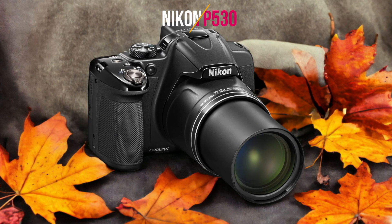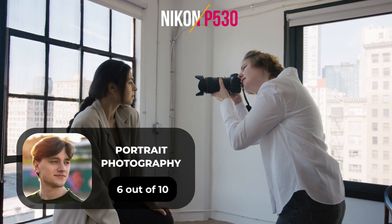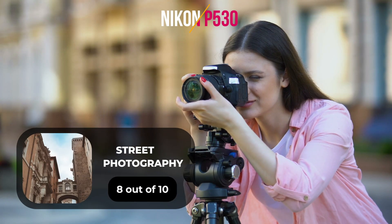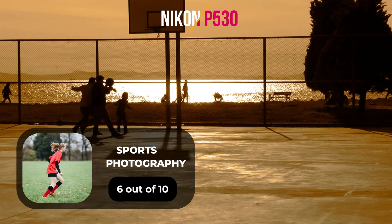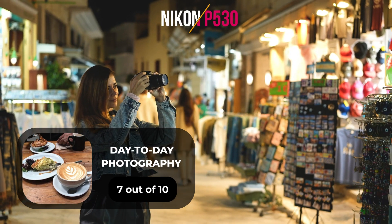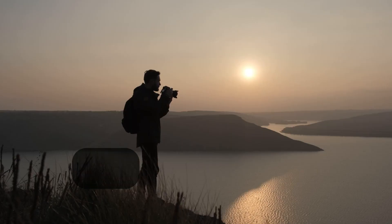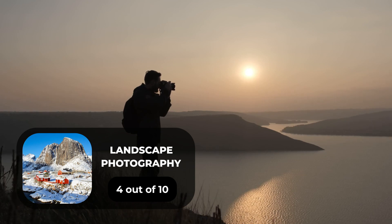Here are our ratings for the Nikon P530. For portrait photography, we give it a 6 out of 10. For street photography, an 8 out of 10. For sports photography, a 6 out of 10. For day-to-day photography, a 7 out of 10. And for landscape photography, a 4 out of 10.